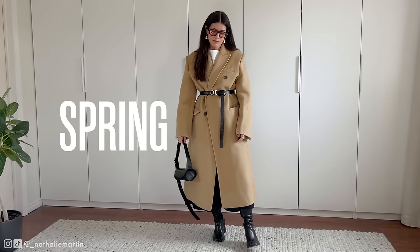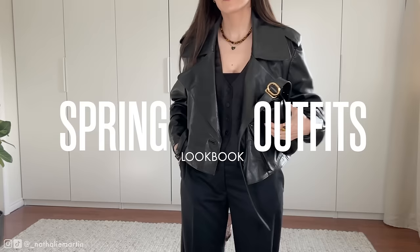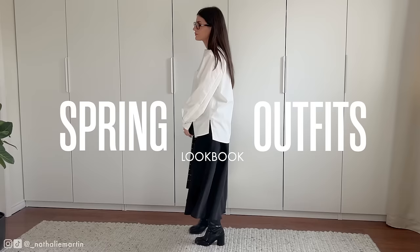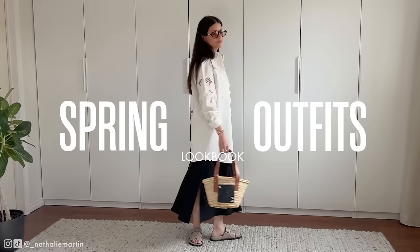Hi everyone and welcome to today's video where we're going to be exploring elegant spring outfits that are perfect for any occasion, from the office to date night and everything in between. If you're a fan of timeless minimalism with a touch of playfulness, then you're in the right place. Let's dive in.